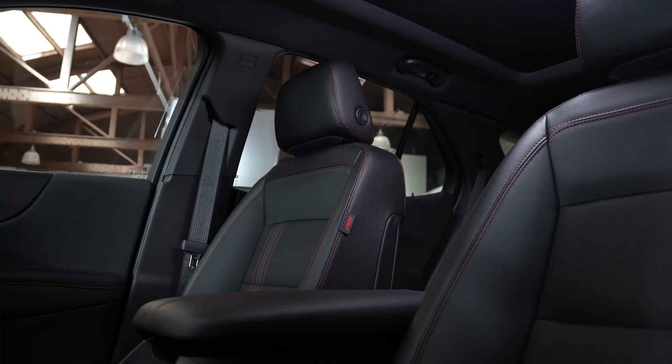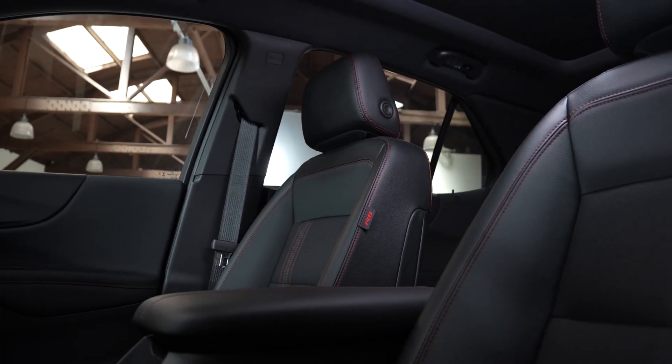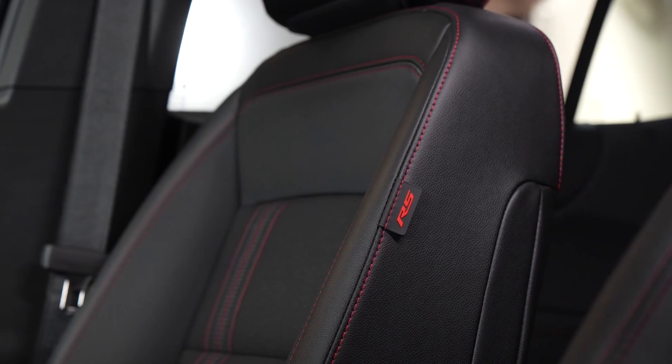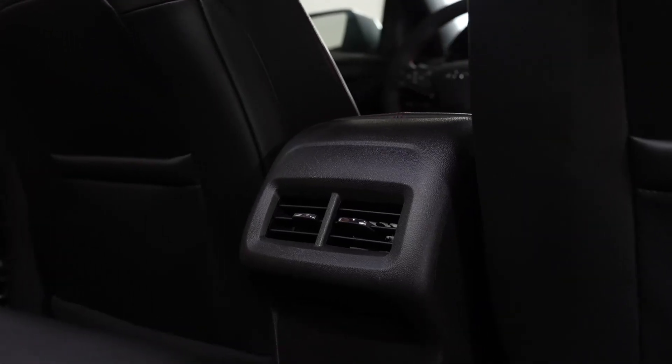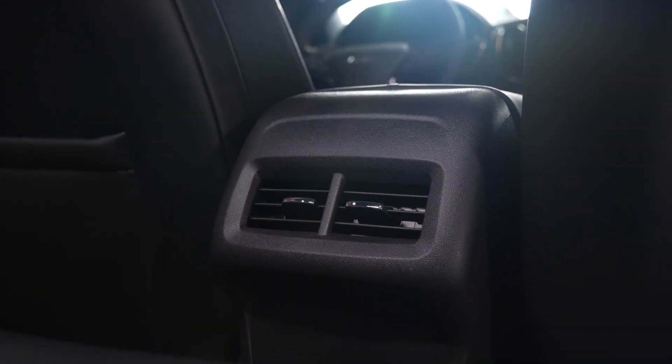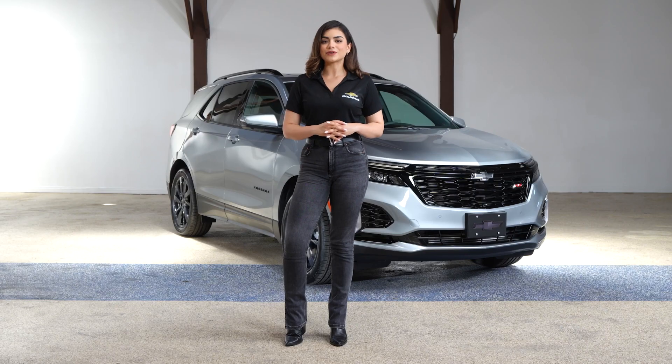From ergonomic seats to personalized climate control, Chevy has created a luxurious and enjoyable driving experience. Equinox offers supportive seats that keep you comfortable on any journey. Power driver seat lumbar control is standard on LT, RS, and Premier, and available on LS.